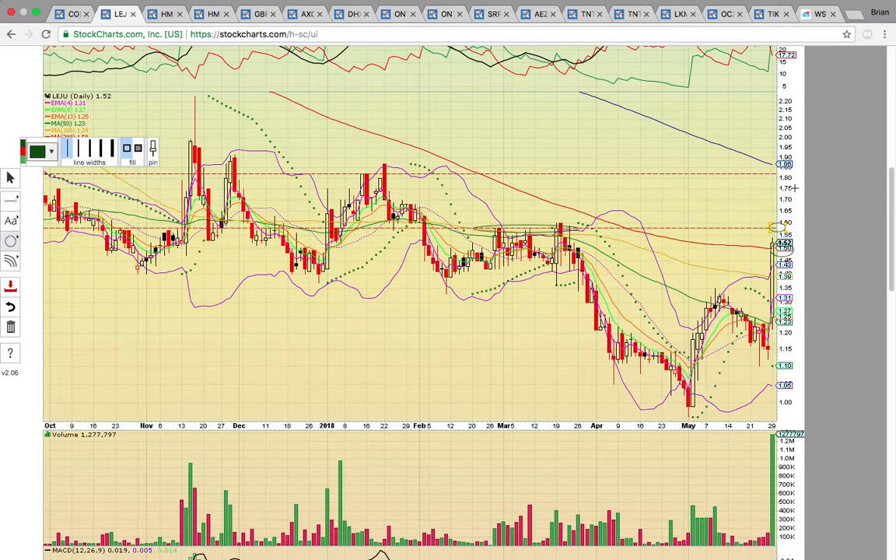If it can get above that, it could possibly run up to the $1.80s where you have the high from January, the high close, and the 300-day simple moving average at $1.86. If it pulls back below that $1.50 level tomorrow, what you want to see is the 100-day simple moving average at $1.39 hold.